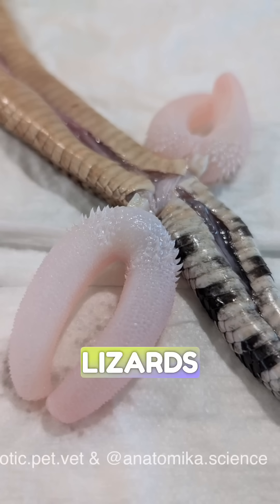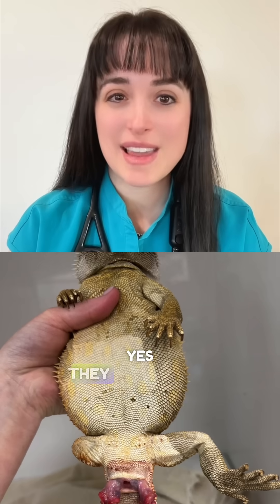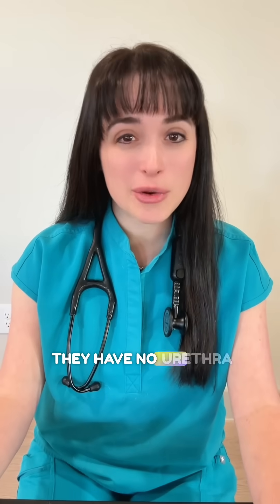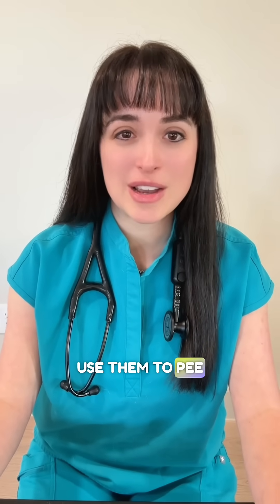Number one: snakes and lizards have hemipenes. Yes, they often have two members down there that are purely used for copulation. They have no urethra and they do not use them to pee, so if one is damaged, we often just amputate it in veterinary medicine — at least they have one to spare.